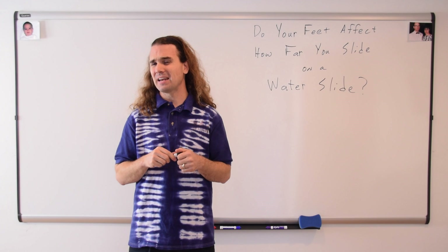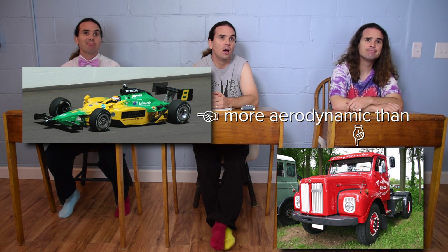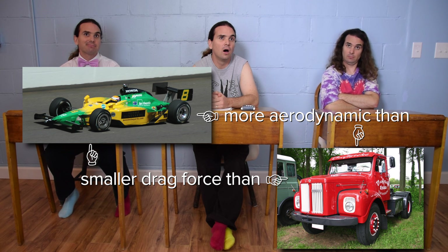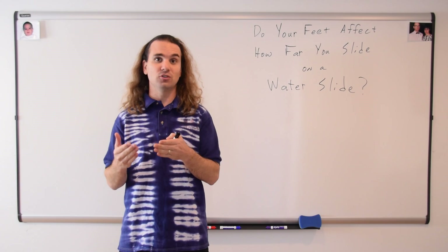Bobby, what does it mean to be more aerodynamic? The more aerodynamic something is, the smaller the drag force is on the object — like a race car is more aerodynamic than a truck. Correct. A race car is more aerodynamic than a truck, which means that a race car will have a proportionally smaller drag force acting on it. Let's take a look at the equation for drag force to see if it might also apply to foot position.